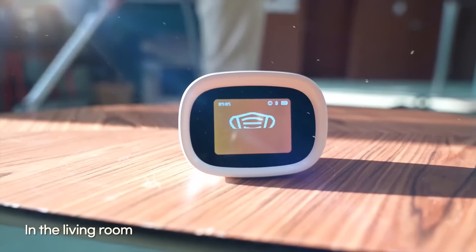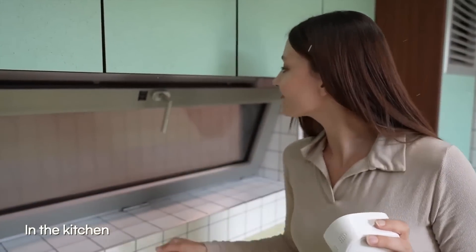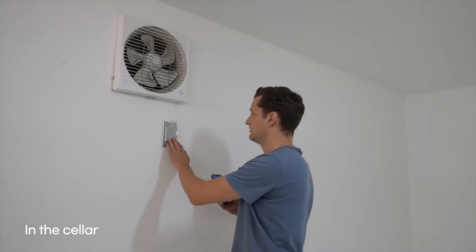Aeronautis protects you from exposure to CO2, CO, fine dust, and even VOC. It's your own guardian that warns you through the device and app to keep you safe. Let Aeronautis help you build a healthy ventilation habit.